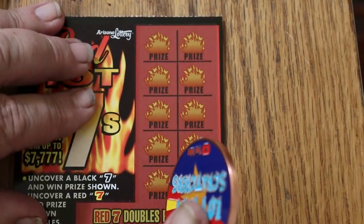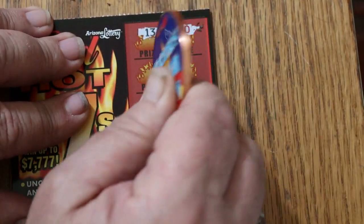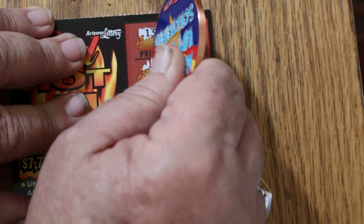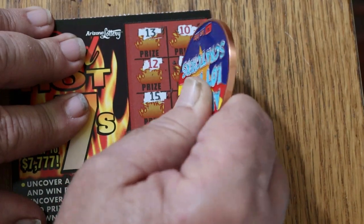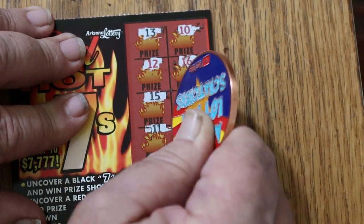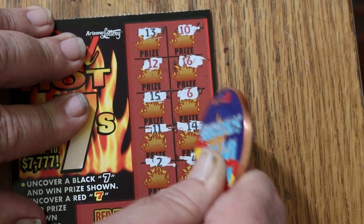Ticket 49: overall odds say there should be at least one or two more wins though. 13, 10, 12, 12, 16, 15, 6, 11, 14, 2, and 4. Nothing.